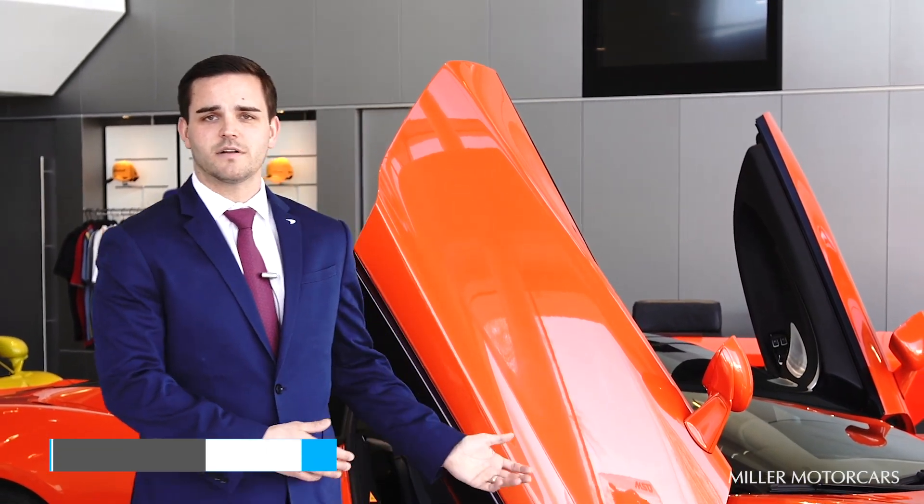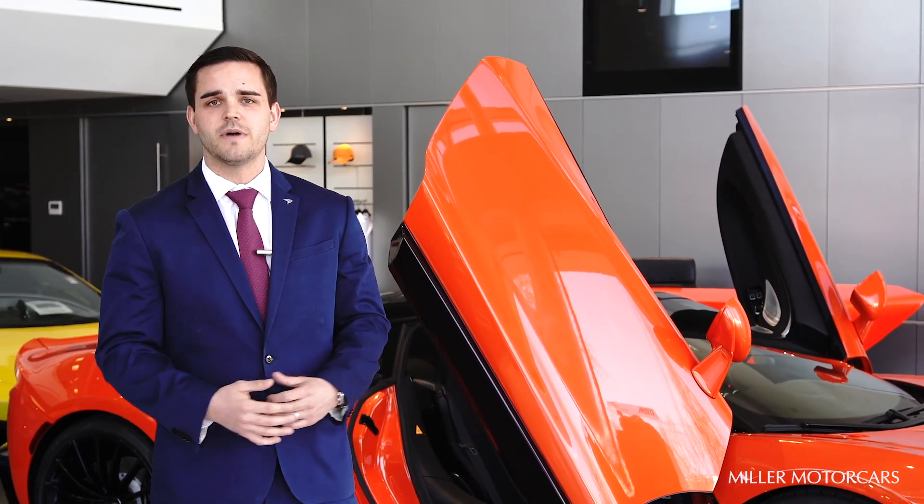Thank you for joining us today as we run over the new 2020 McLaren GT. If you have any questions about the new McLaren GT or any other McLaren vehicles that we offer, please feel free to reach out to myself at jakehonda@millermotorcars.com or come to our beautiful showroom at 348 West Putnam Avenue in Greenwich, Connecticut.